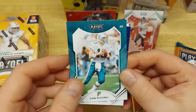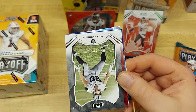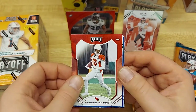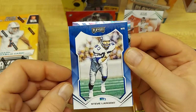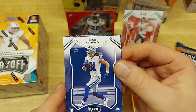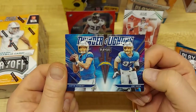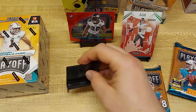Dan Marino, Tannehill, Max Crosby — absolute beast — McLaurin, Hopkins, Steve Largent way back in the day for the Seahawks, Semi Fajoko — we got a few of his cards. That's a pretty cool card, probably only about a dollar card there if we're lucky.